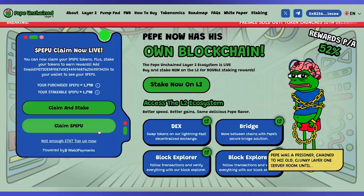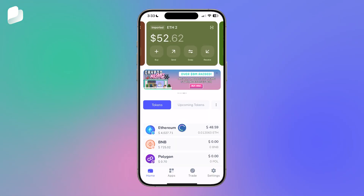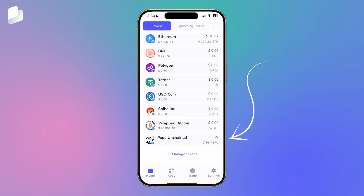If you choose Claim, a pop-up will appear in your Best Wallet app to confirm the transaction. After successfully claiming your PEPU tokens and refreshing your wallet, they should appear automatically.